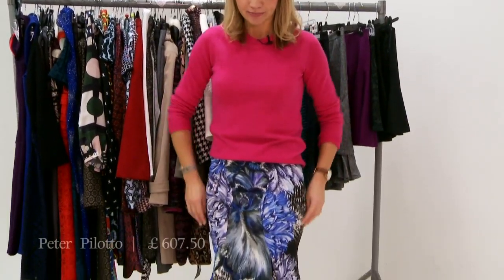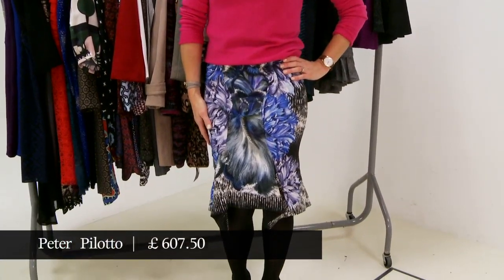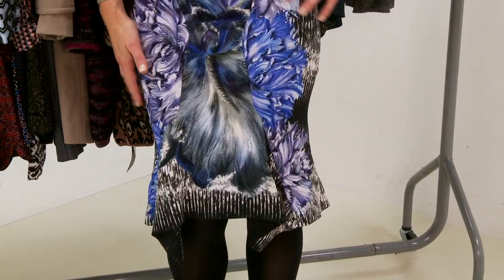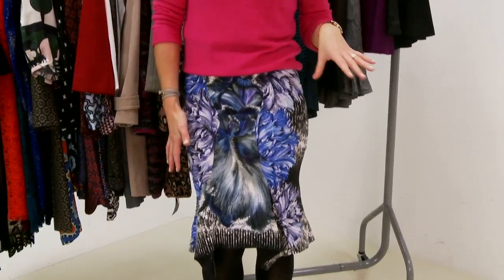There are quite a few different styles out there on the high street and in the designer stores this season, so we've got some nice ones to show you today. This one that I'm wearing here is Peter Palotto. Peter Palotto is a London Fashion Week designer and he really owns this kind of skirt shape.